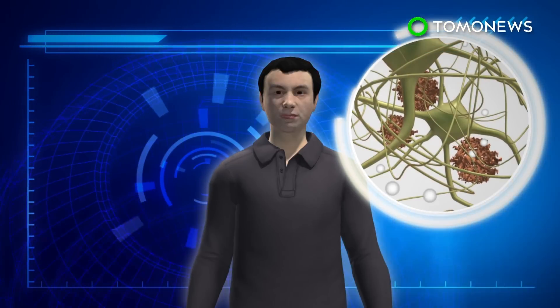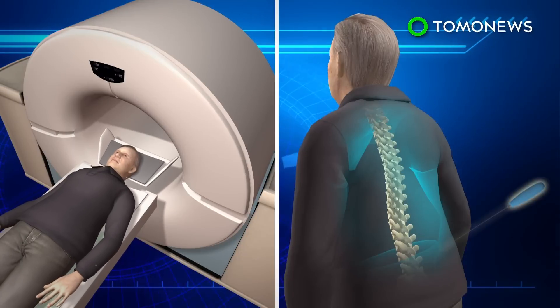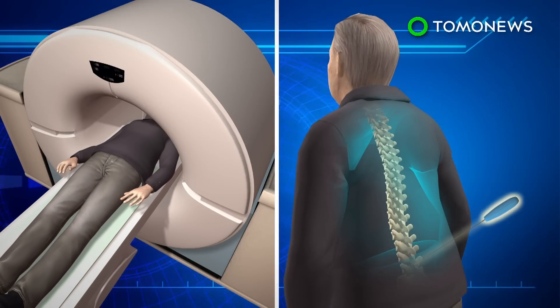Amyloid plaques — the buildup of amyloid beta proteins in the brain — start developing more than 15 years before the symptoms of Alzheimer's disease start to surface. At the moment, the only ways to monitor plaque buildup are through PET scans or spinal tap procedures.